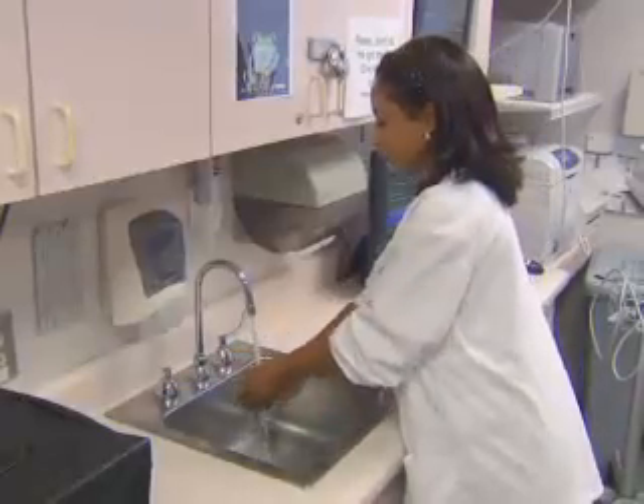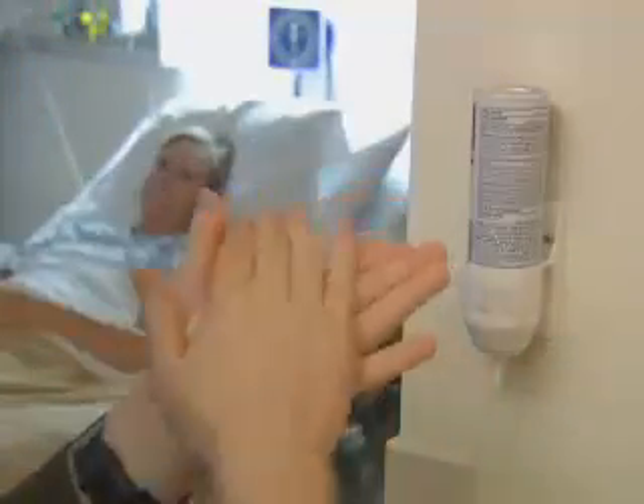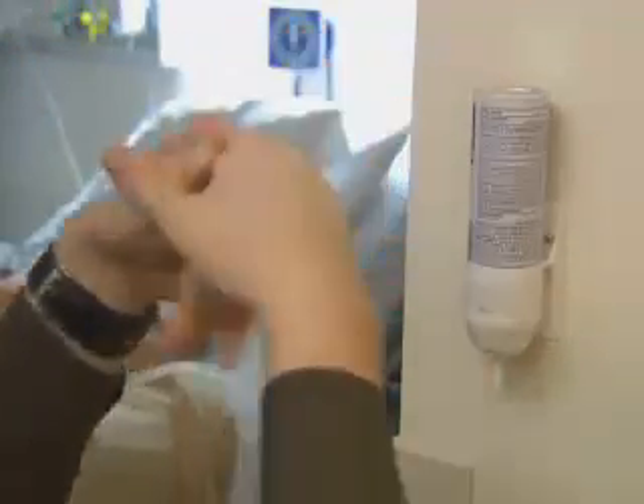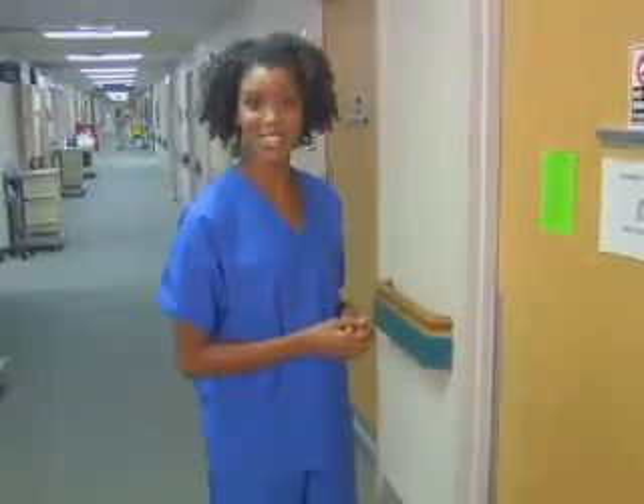It is important that health care providers, including doctors and nurses, either wash their hands with soap and water or use an alcohol-based hand sanitizer every time, both before and after they touch you. Health care providers know to practice hand hygiene, but sometimes they forget. You and your loved ones can play a role in asking and reminding health care providers to wash their hands, especially while they're caring for you. You shouldn't feel embarrassed to ask everyone, including doctors and nurses, to wash their hands. They really want to do all they can to help prevent you from getting an infection. Let's check in on some patients.